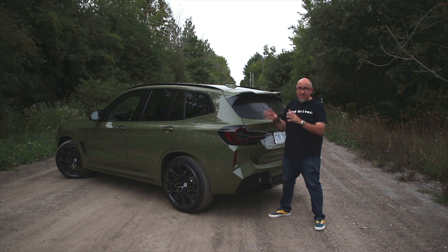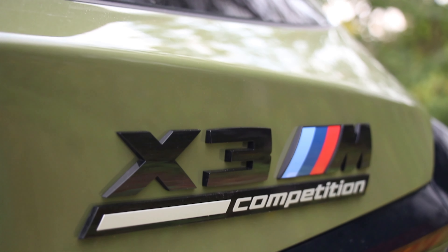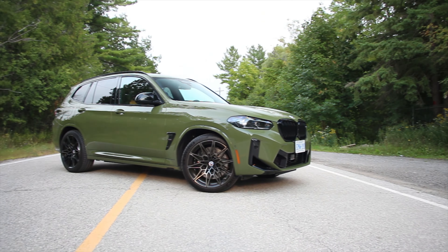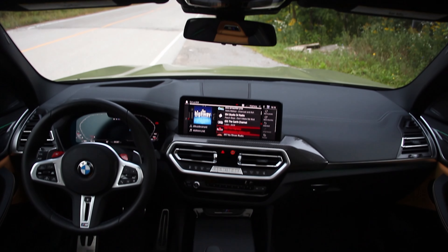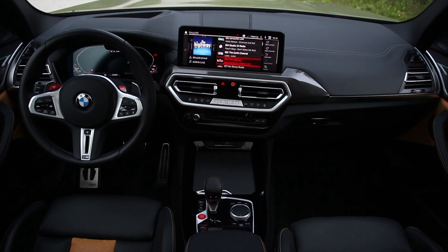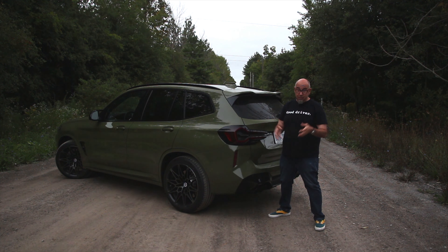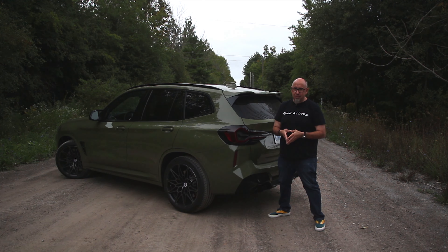But this X3 M Competition, as it stands, is probably the best all-around performance SUV that you can buy today. It's quick, it's responsive, it does everything a driver expects it to do, and on top of that it's satisfying to drive. So if you're looking at an SUV that's got a whole lot of performance, does everything right, is the right size and right form factor, will haul your family and your cargo, and will go very, very quickly — you can't go wrong if you look at this X3 M Competition.